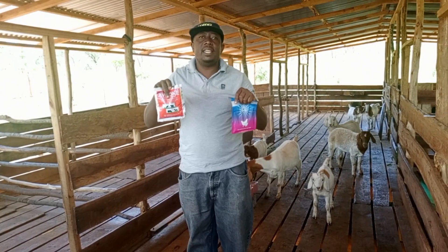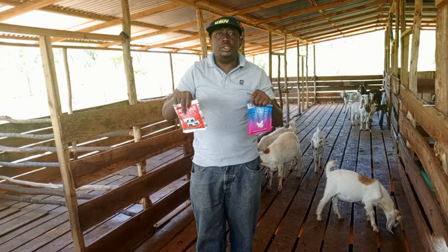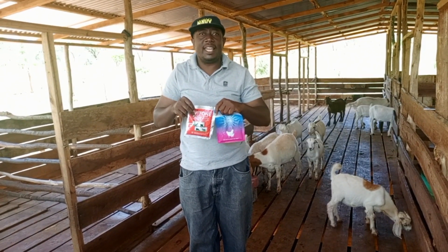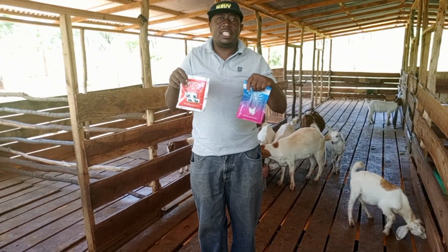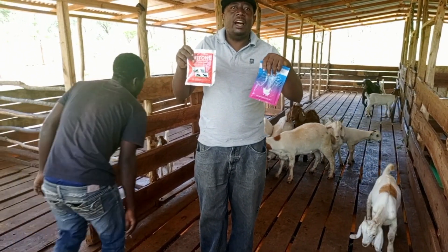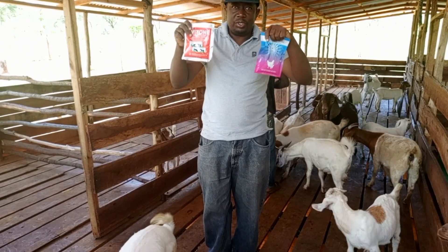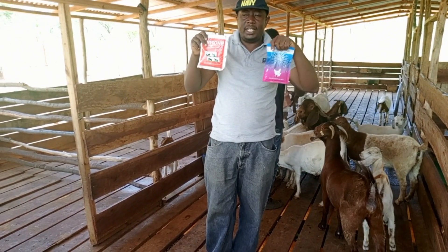Doing goat farming is very profitable. But for you to see your profit, you must invest in your goats. Make sure that they are getting what is required. Don't just leave them eating only hay and grass. Allow them to also get supplements that you get from the store. I got these from the store just to supplement on what they are already getting.